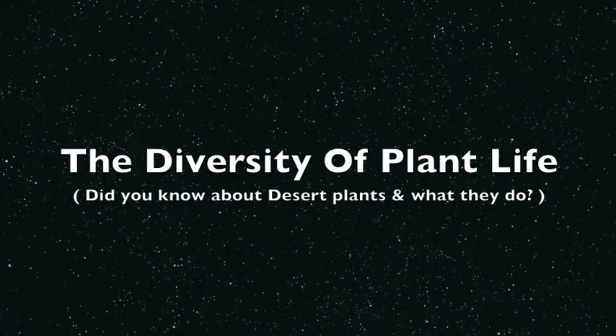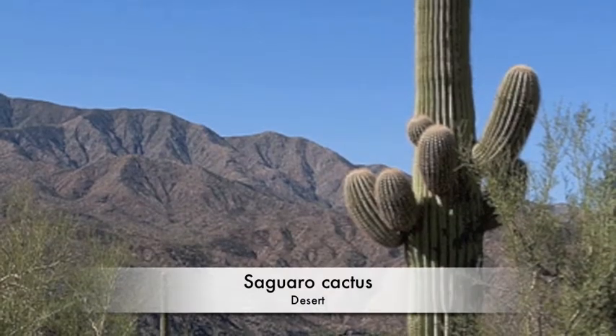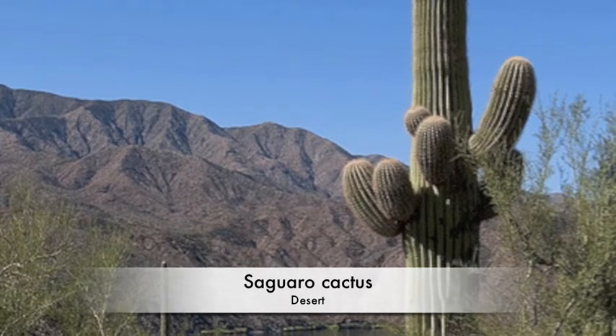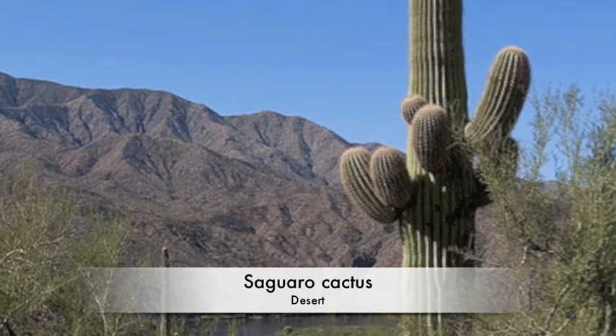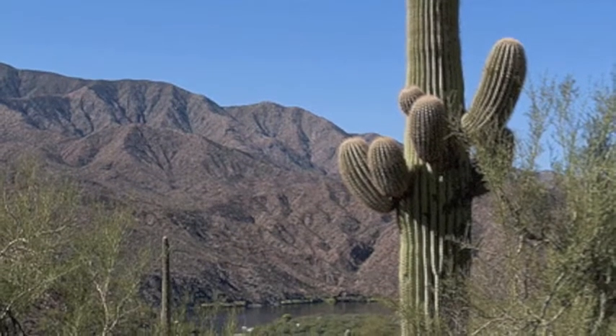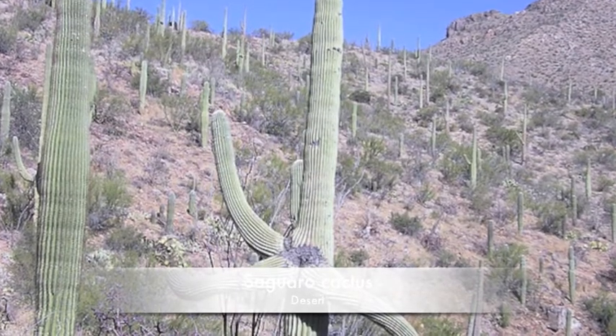The Diversity of Plant Life. The desert has many types of plants. For example, one type of plant is called a saguaro cactus. A saguaro cactus can have 30 arms. Short arms are called spears, and it takes 75 years for a saguaro to grow an arm.